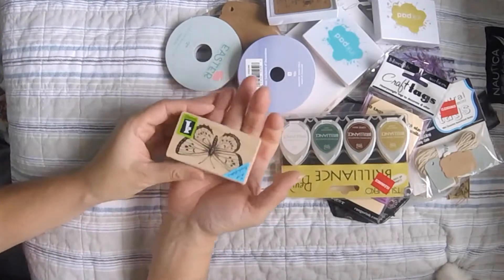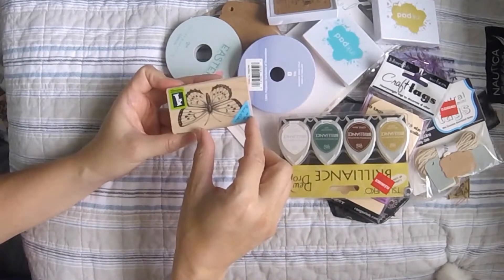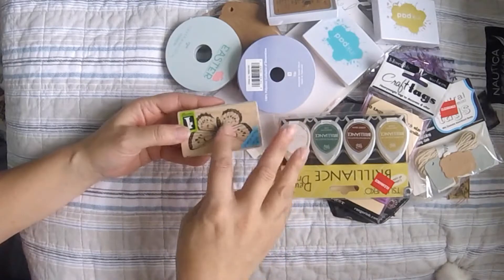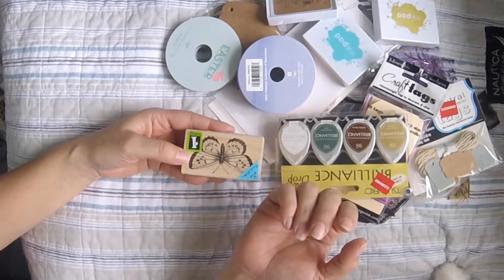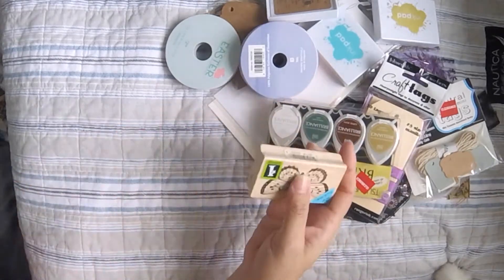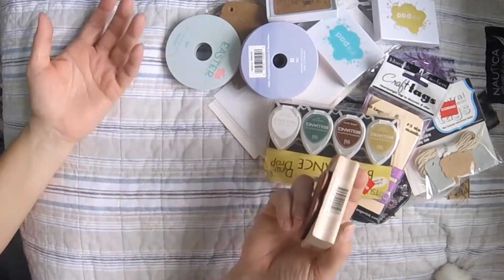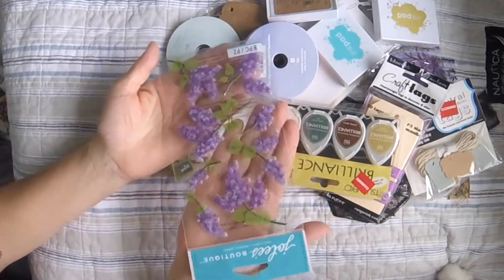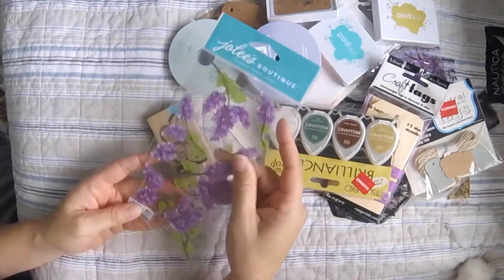I got this butterfly stamp — there was another one with three butterflies but I liked the size of this one. This Joann's location didn't have prices on the stamps, which I thought was weird, and I couldn't find a price scanner either. But I got this stamp and I'm happy about it. I also bought these lilac sticker embellishments, which I think are so pretty.